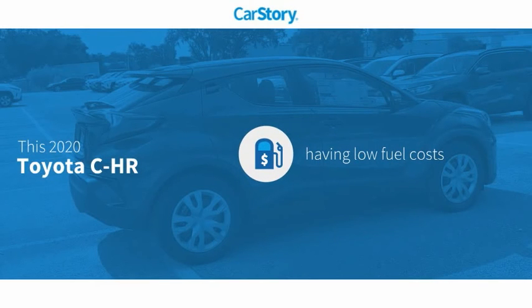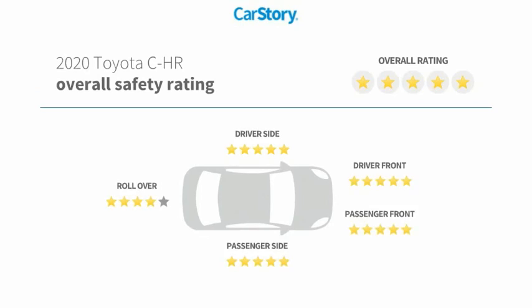Car story research indicates this vehicle as having low monthly fuel costs with these ratings.